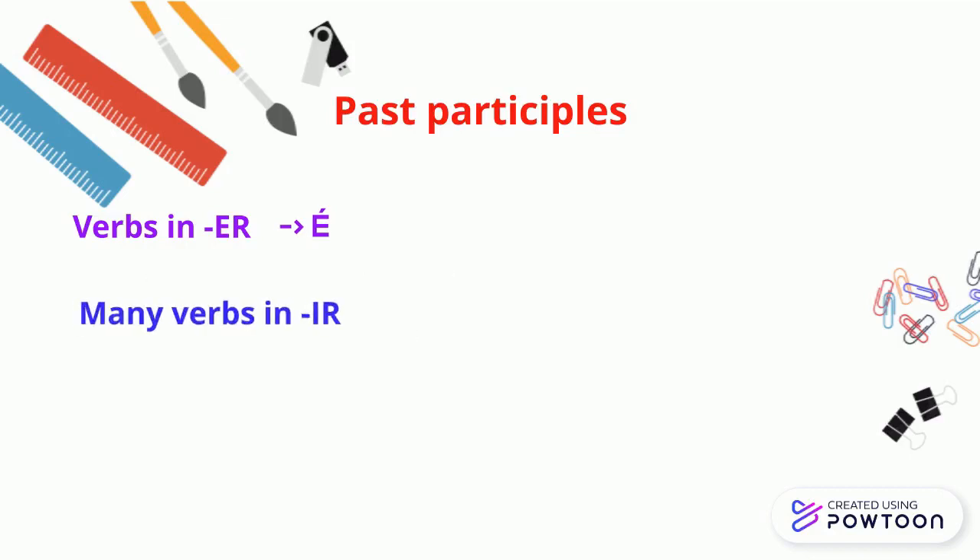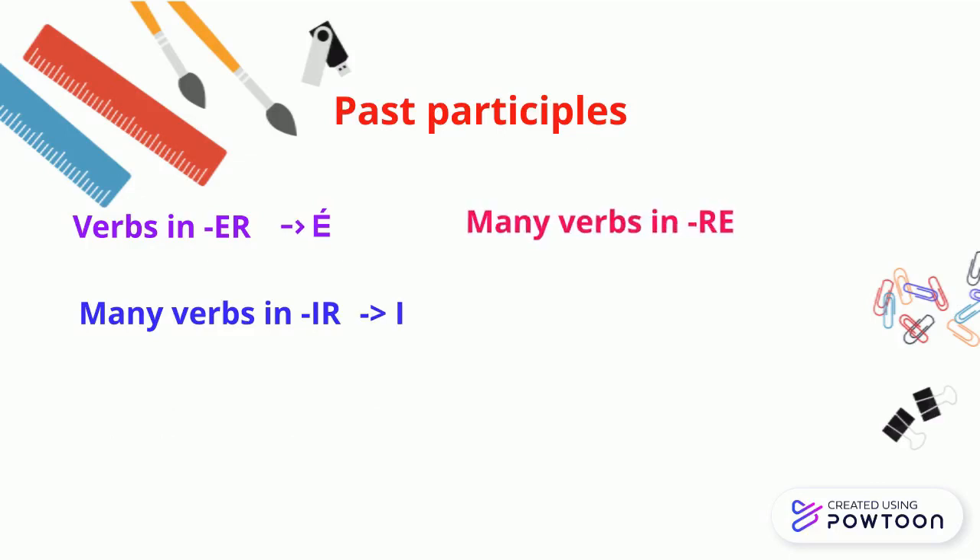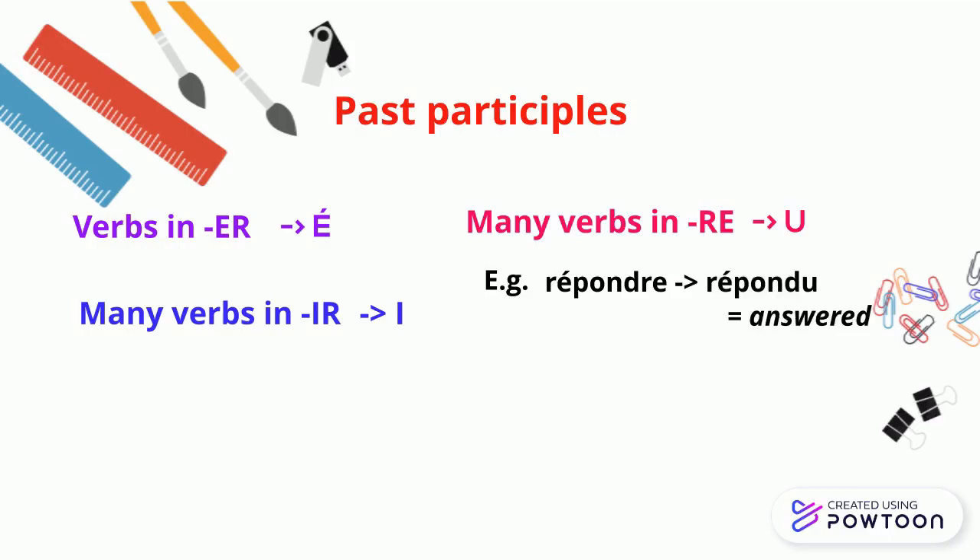Many verbs in -IR have a past participle in -I. For instance, 'finir' → 'fini' (finished); 'dormir' → 'dormi' (slept). Many verbs in -RE have a past participle in -U. For instance, 'répondre' → 'répondu' (answered); 'boire' → 'bu' (drank).